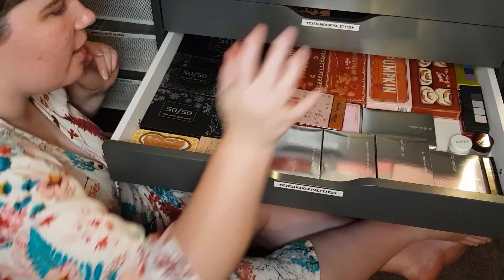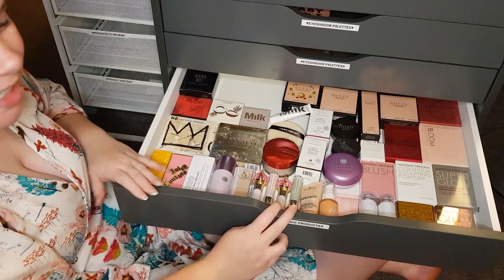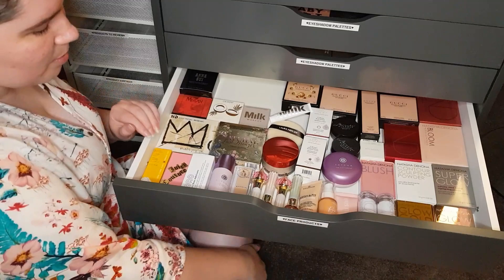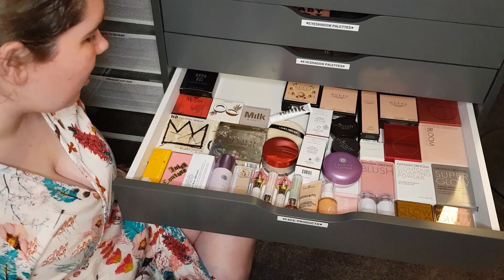One drawer down, next drawer. These are face products — this is my face products drawer. I've pretty much done most of my eyeshadows. I will do a separate NARS Cosmetics video. This is where most of my face products are, with another drawer underneath as well.